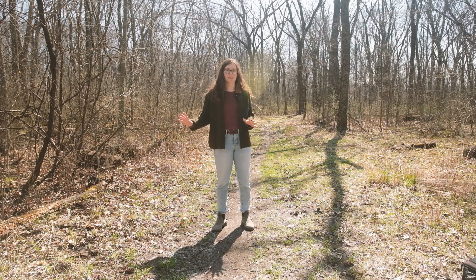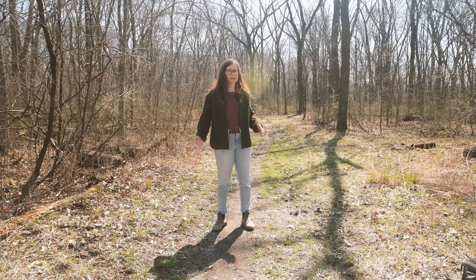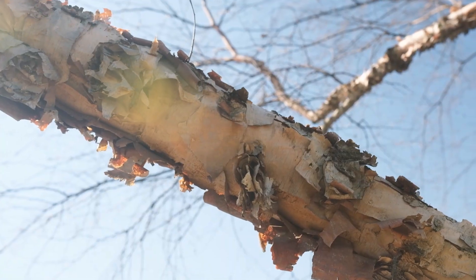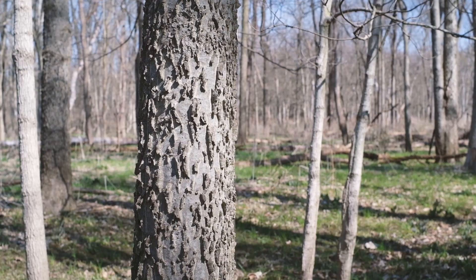We're in this weird transitional time of year where it's starting to warm up and get a lot nicer out, but the trees still don't have their leaves. So in the meantime while we're waiting for things to fully green up, I thought it'd be great to scout five edible trees that you can identify from their bark alone. It's great to practice our ID skills, but also scouting and locating those trees now means you'll be prepared and know exactly where to go when harvest time comes around.